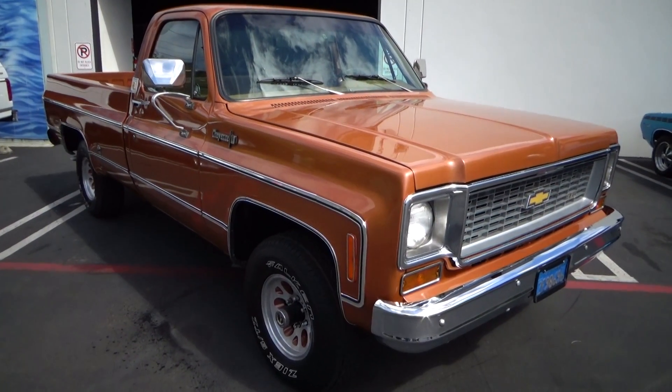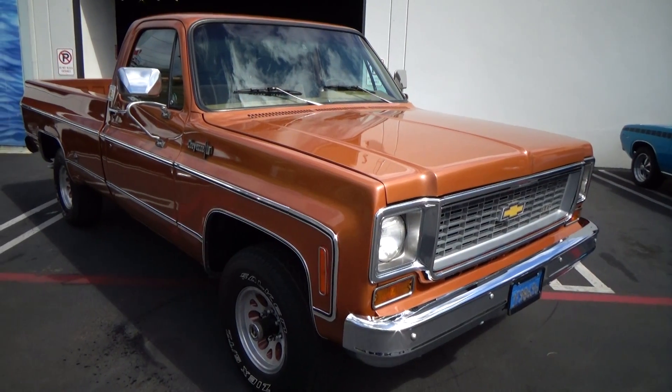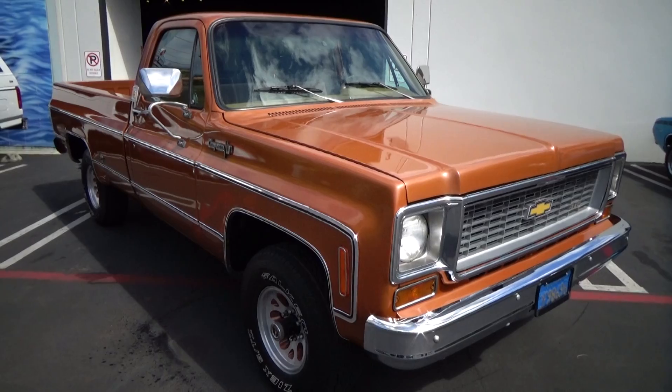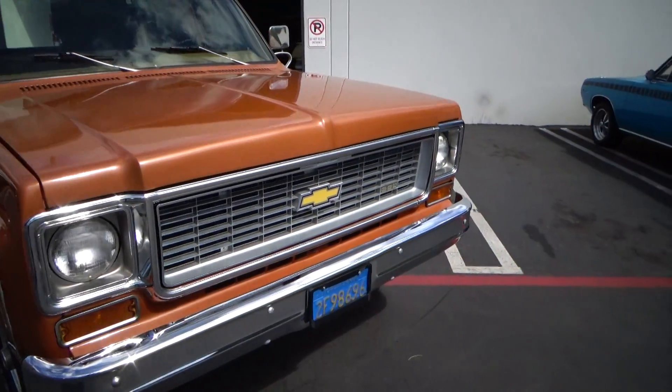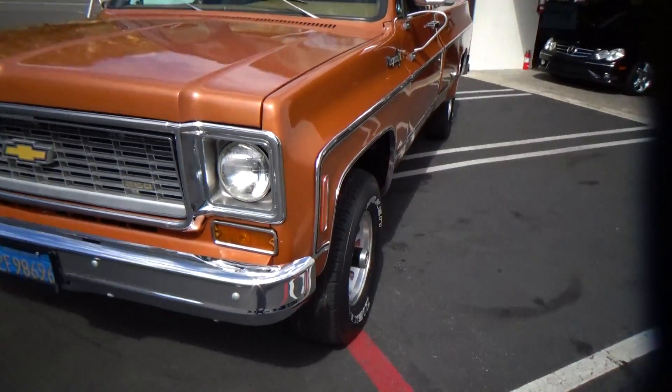Good morning, my name is Andy Coyle. I'm going to show you this neat 1973 Chevrolet C10. This is a four-wheel drive. It's been restored with new paint, new interior, has a new crate motor. It's been extensively restored.